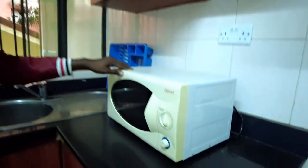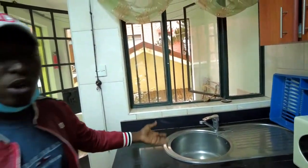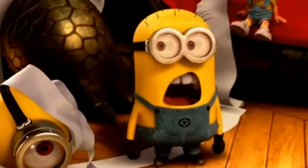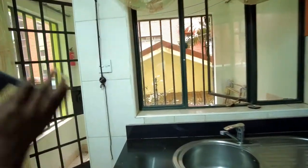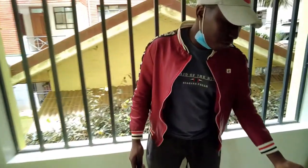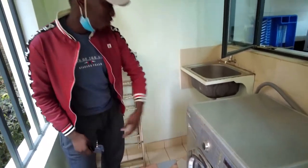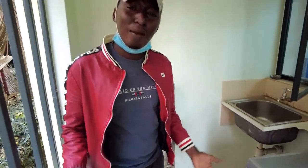They also have a microwave if you want to warm your food, and a sink where you can wash your dishes. There's also a dustbin here, and — this is a washing machine, the classy, expensive one! You don't have to wash your clothes by hand like in other places.